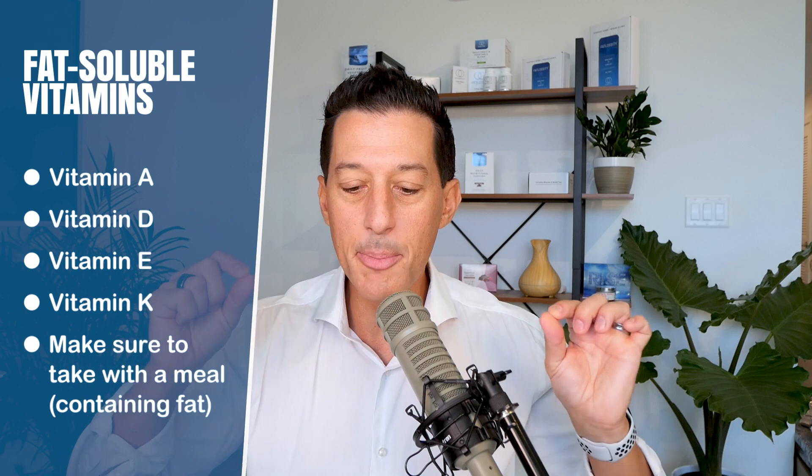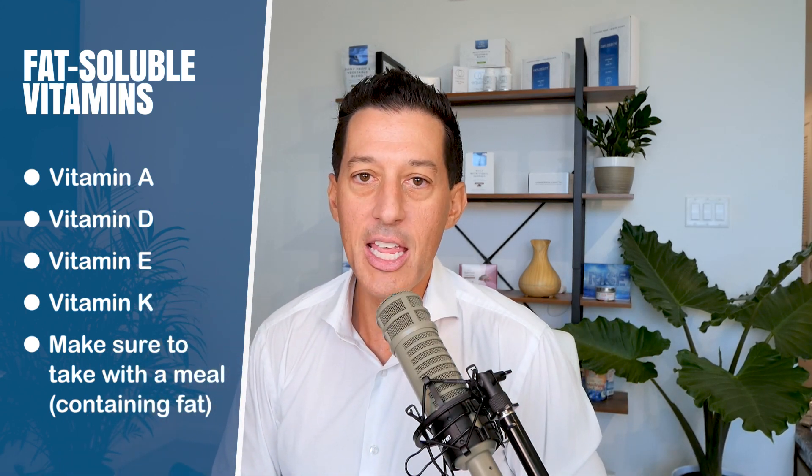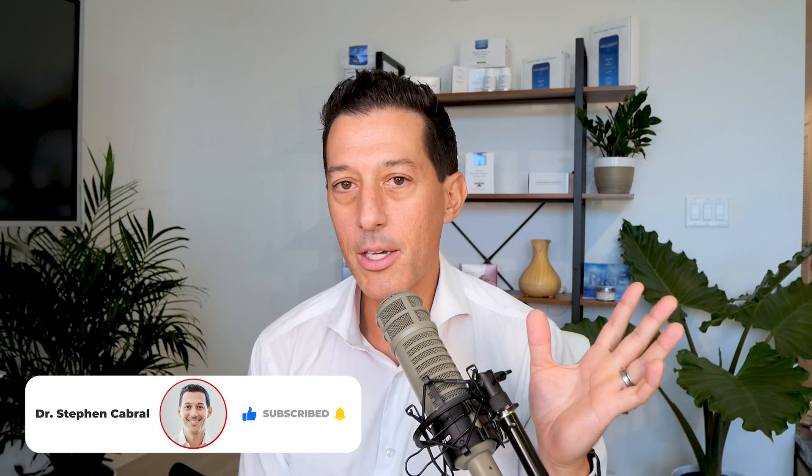Vitamin D is a fat-soluble vitamin. There are only four main fat-soluble vitamins: A, D, E, and K. It's extremely important that those vitamins are taken with fat during a meal. The rest are more water-soluble. If you're not taking your vitamin D with a meal that has fat in it, you are most likely not absorbing that vitamin D to a greater level — and that's why your levels may not be that great.